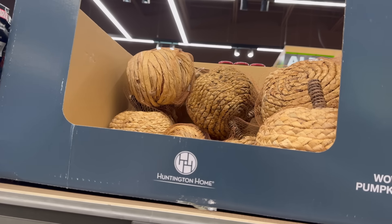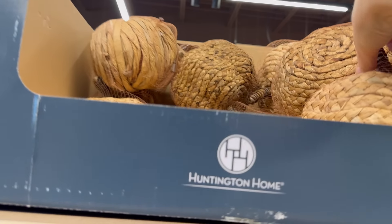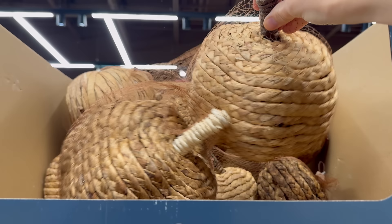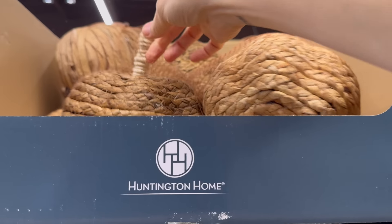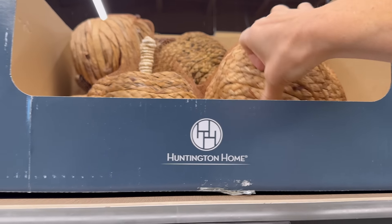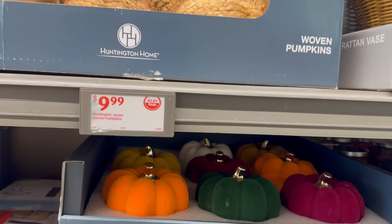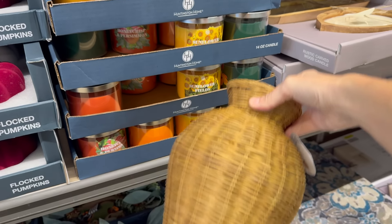It's fall, y'all at Aldi — all faldy! Woven pumpkins — a two-pack with stems, going to decorate your house beautifully. Nine dollars and 99 cents.